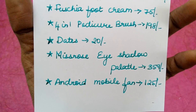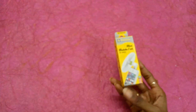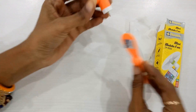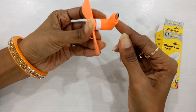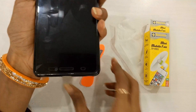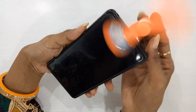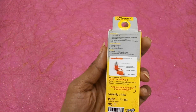The eighth and last product is an Android mobile fan priced at 125 rupees. These are in vogue these days and we can simply carry them everywhere. All you have to do is join it, put the pin in, then take your phone and plug it into the USB slot — and it's working! This is really cute, but it is only for Android and not suitable for all Android devices.